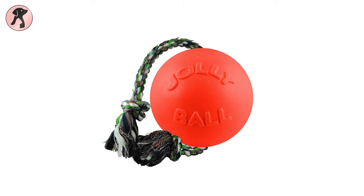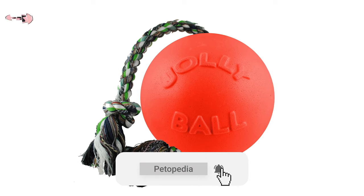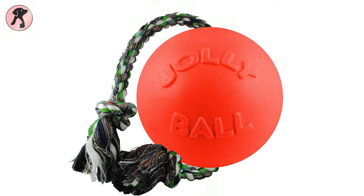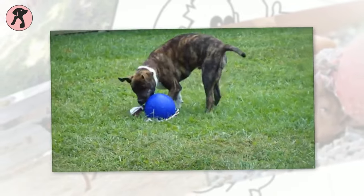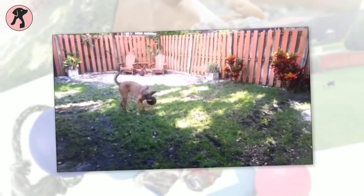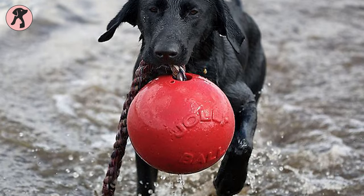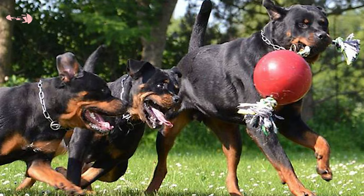Dogs love to play outdoors, and for accompanying their outdoor activities, we have the Jolly Pets Romp and Roll Ball. This ball is designed to be kicked, tucked, carried, thrown, and launched. This sturdy ball is also best for dogs that love to play in water or with a group of dog friends.